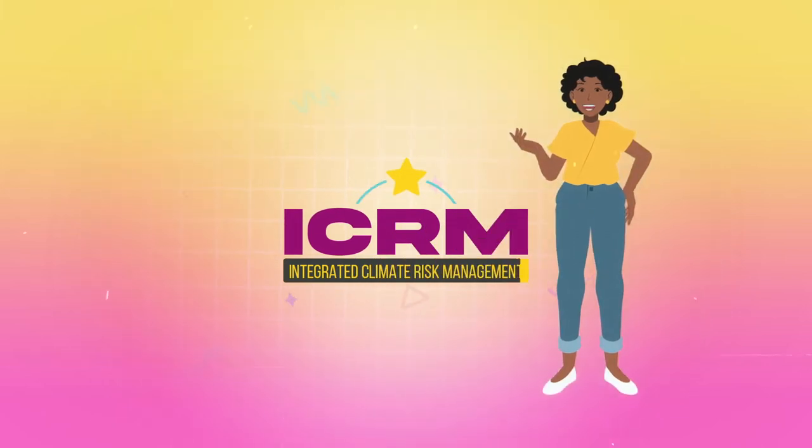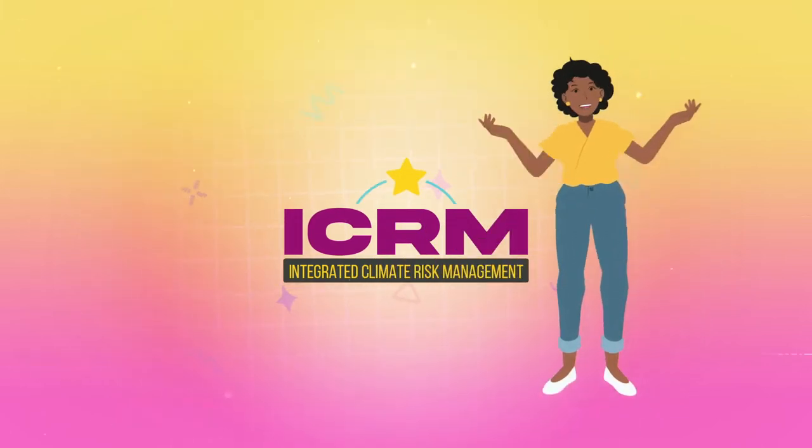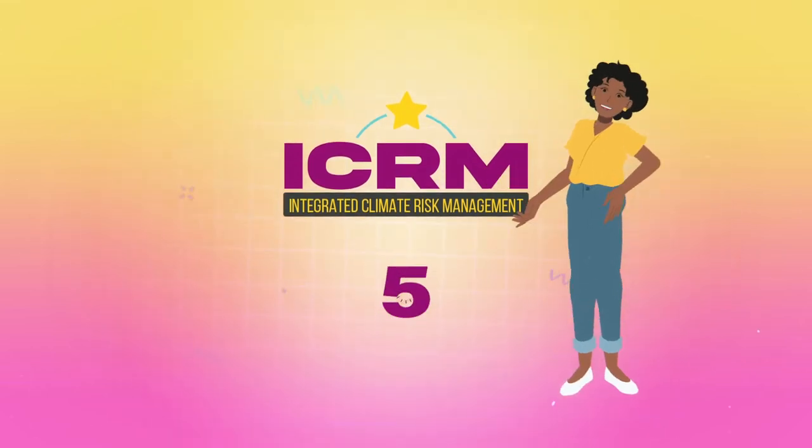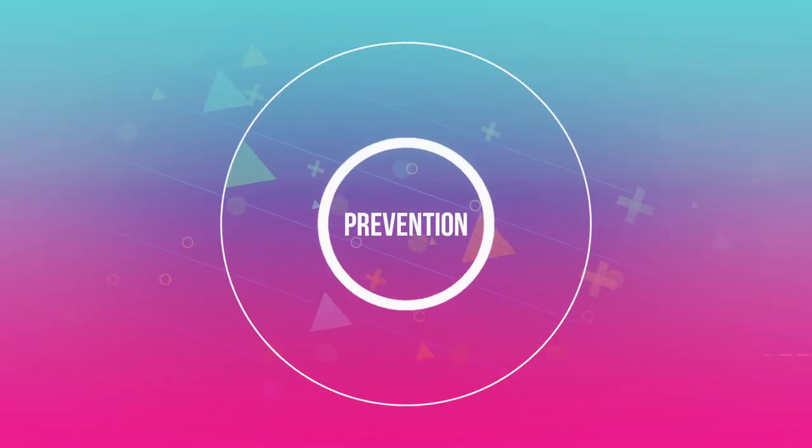ICRM takes a holistic approach to building society's resilience to natural hazards and is comprised of five points. First up is prevention.